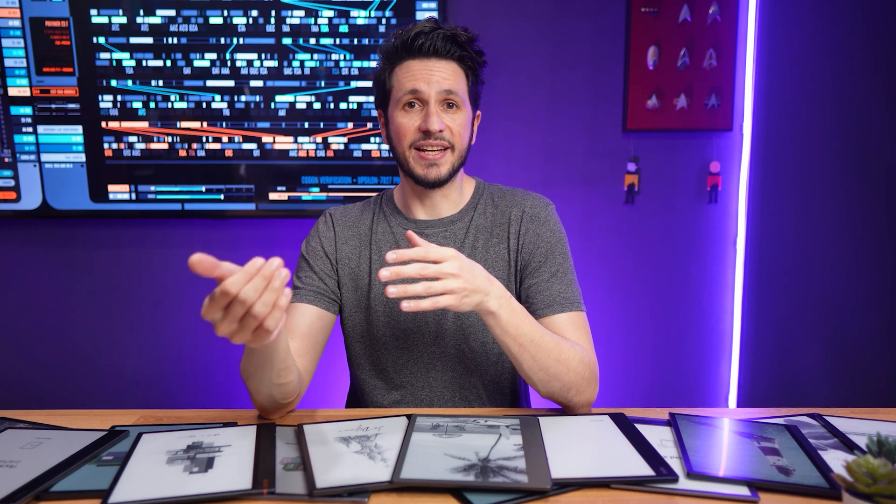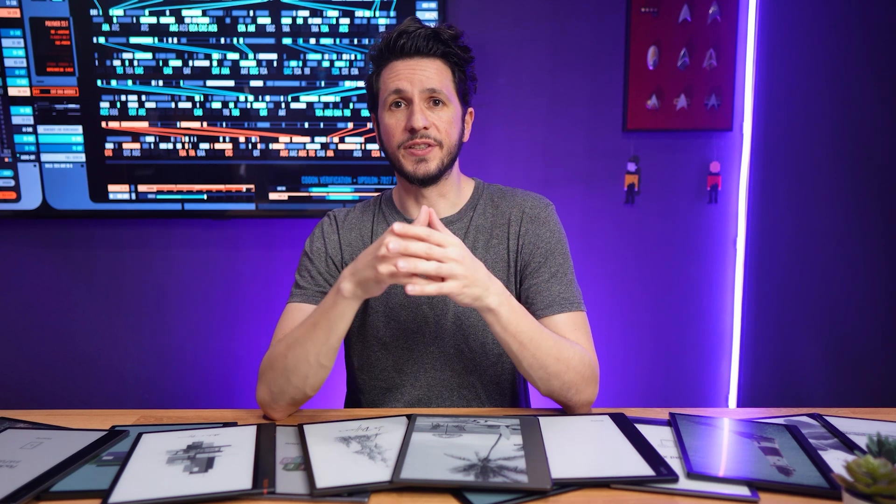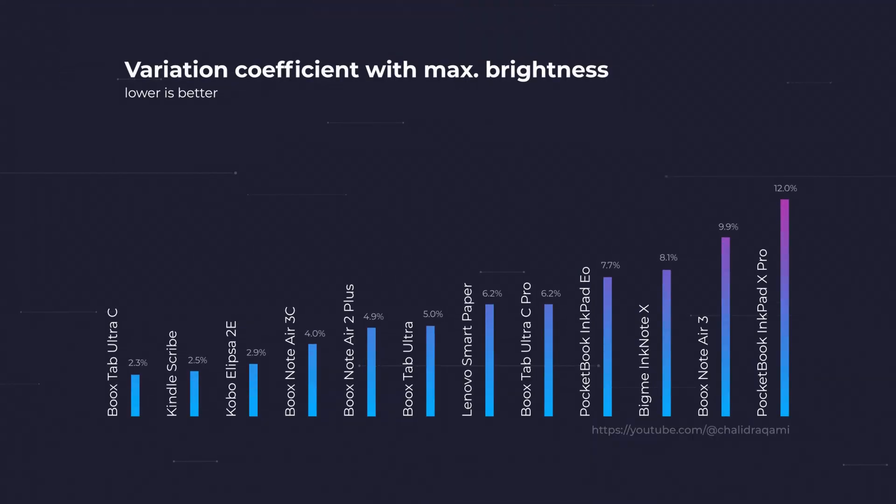For the second approach to rate evenness, I calculated the variation coefficient, which provides a measure of the dispersion of the data — the lower the variation, the better. Taking this approach, the rating is similar but we get a few more insights. The Boox Tab Ultra C, Kindle Scribe, and Kobo Elipsa 2E move closer together, meaning all three have very even frontlights. The Boox Note Air 3C looks a bit less uniform by this rating — it's still good, but not as good as the other three. At the bottom of the list is the Pocketbook Inkpad X Pro, which has a vertically illuminated frontlight, making it a bit less problematic, but still not very even. In my opinion, anything with a variation coefficient under 3% is excellent, up to 5% is pretty good, and gradients are barely noticeable in that range. Moving closer to 10%, brightness gradients typically become more obvious and noticeable even if you're not sensitive to them.